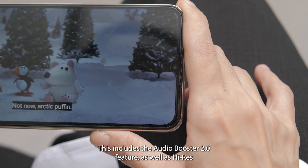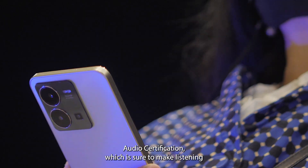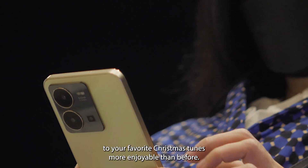This includes the Audio Booster 2.0 feature as well as high-res audio certification, which are sure to make listening to your favorite Christmas tunes more enjoyable than before.